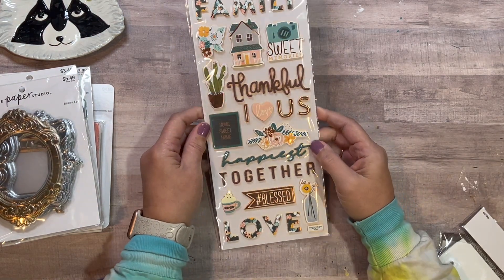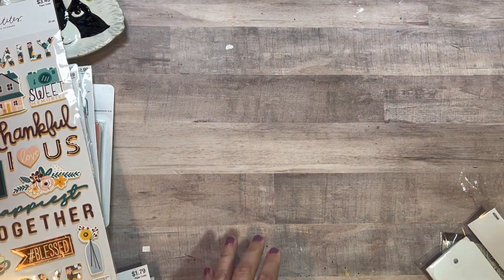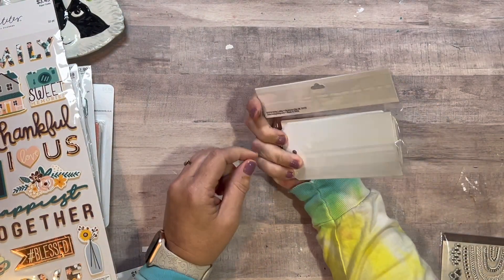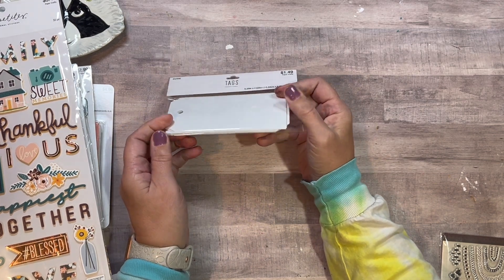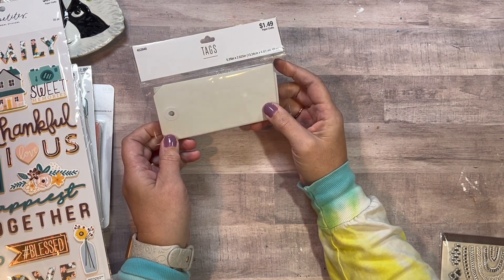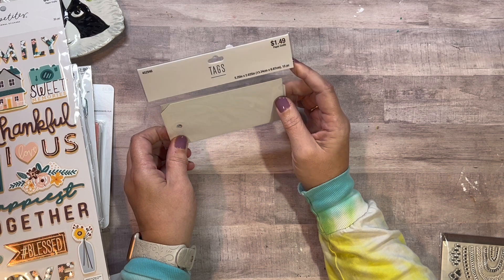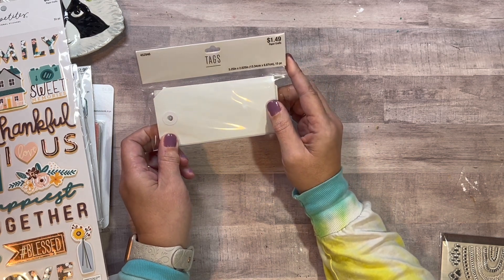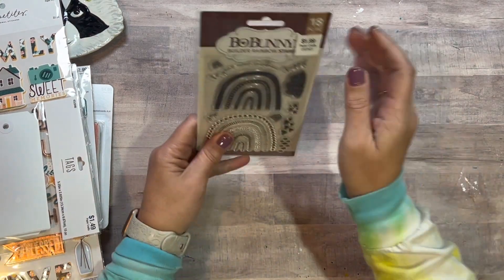There are also more stickers — a family theme — and I have some stuff that will match with those. Then these tags: they don't say Paper Studio on them, they're $1.49. Yes, I have tag makers and I can make a tag with my Cricut, but a good white, nice big tag — there are 15 in here for $1.49. That goes into my staples.